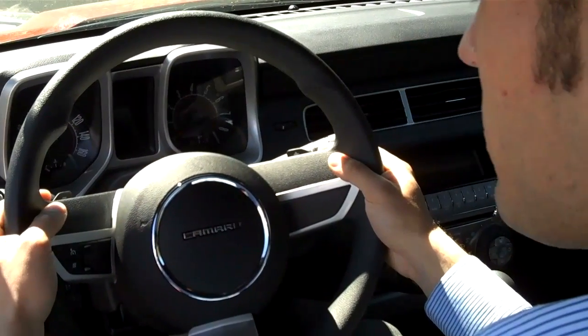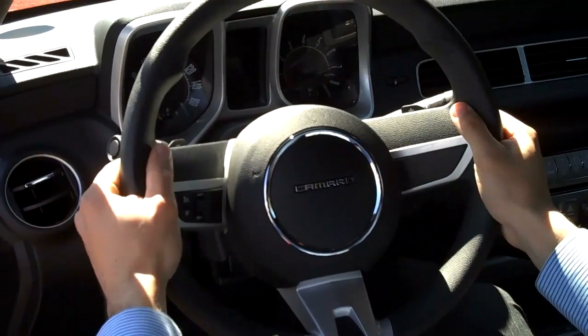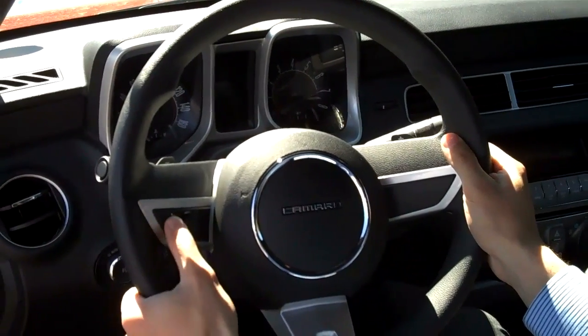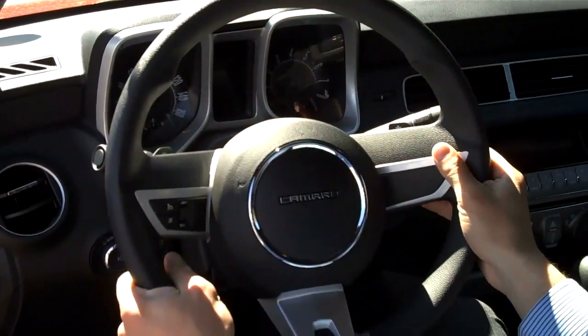Larry, the Camaro has got a 6-speed automatic transmission, but with these tap-shift features on either side, you can up-shift or down-shift to give you more control over your vehicle. You also have cruise control right here on the side and big, easy-to-read analog gauges.